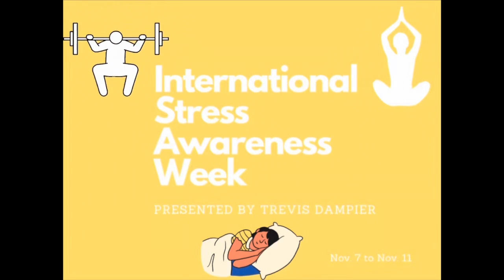This week is International Stress Awareness Week. This gives students an opportunity to understand how they can reduce their stress levels. With it also being midterm season and a lot of homework in between, students can become very overwhelmed.